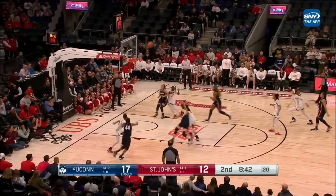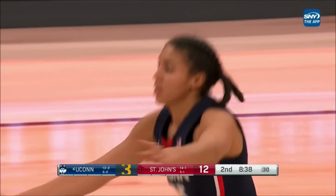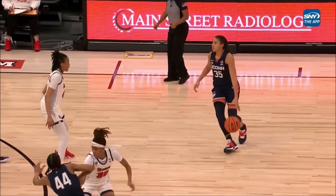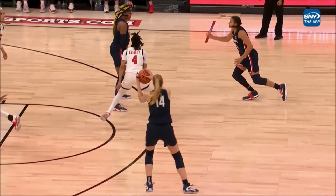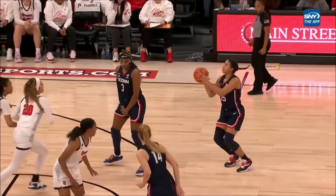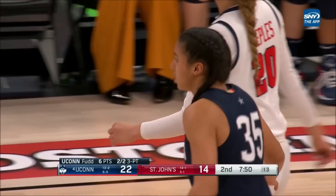Fudd. She wanted that ball. You could see her calling for the ball. She knew she was open. Watch — Fudd gives it up, then she reads her defender and says, give me the ball back, quickly. You see number four, way off. Can't lose AZ Fudd. You can't give her that much room.